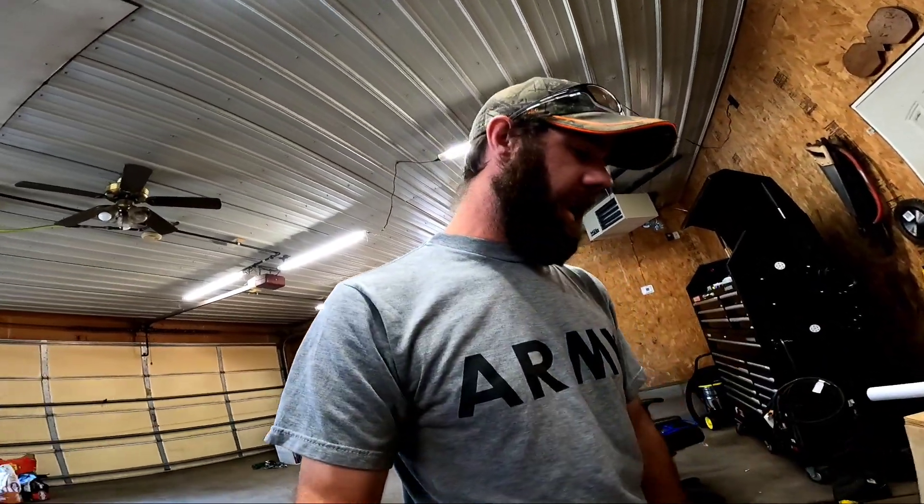What's up YouTube, John, JDS Outdoors. Welcome back to my channel. I know a lot of you have probably been wondering where I've been. Well, a lot has changed here in the last couple months since I posted my last video, and today's video is going to show you what that change has been.